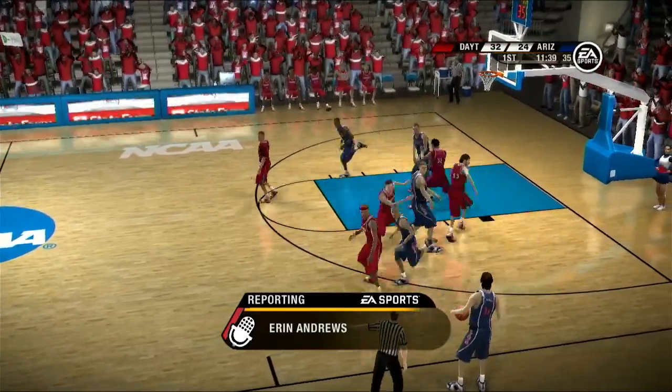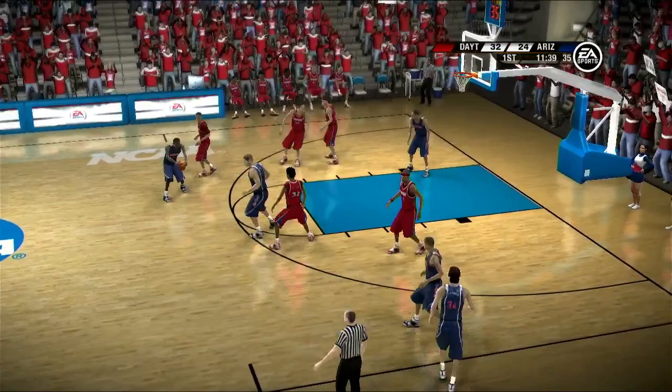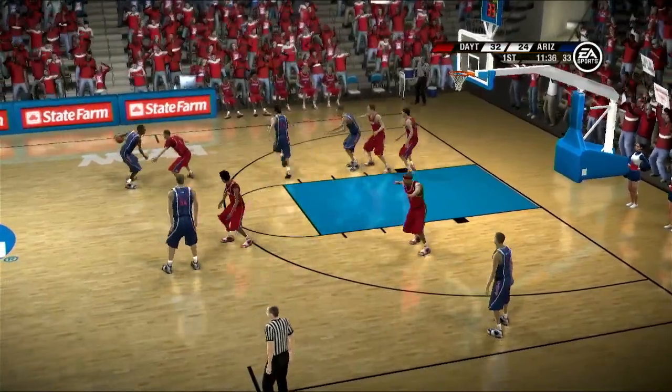Well, Brad and Dick, both teams appear to be really focused as they return to their benches. This is it for one of these teams — and as you guys frequently say, it's do or die, guys.